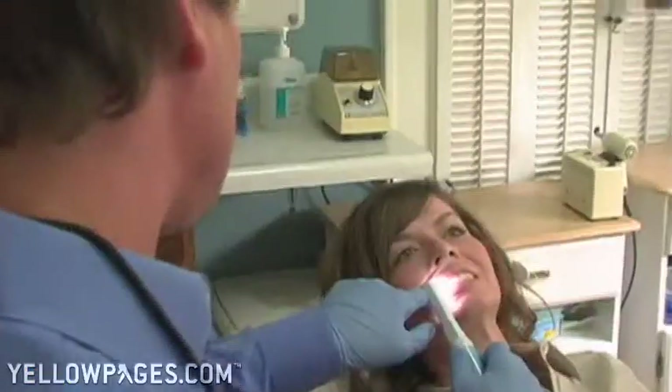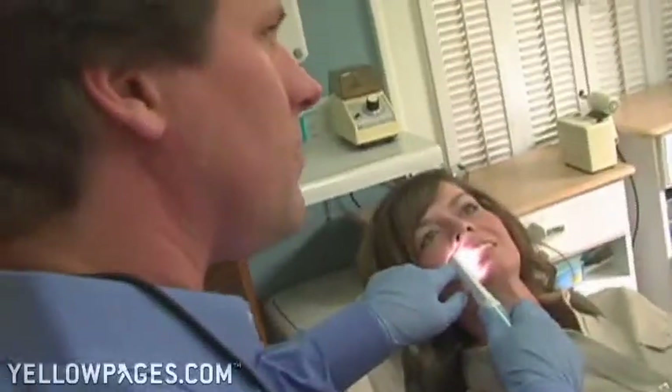We like to have the patient engaged in determining the best treatment for them. So we have a flat screen that will display intraoral pictures and video,